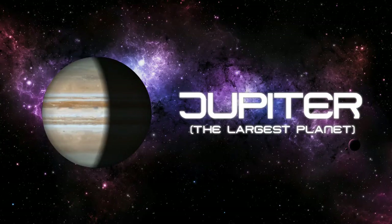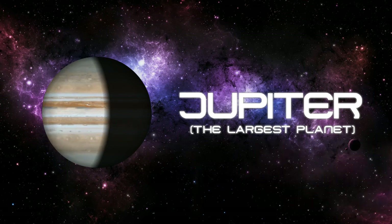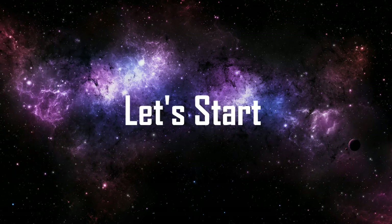Jupiter, the largest planet. In the previous video, we have learned about Mars, the red planet. If you haven't seen that video, go and watch — link in the description. Today we are going to learn about Jupiter, the largest planet of our solar system. So, let's start.